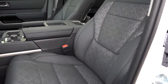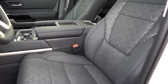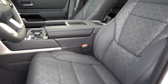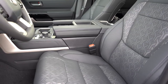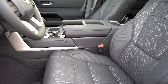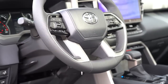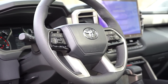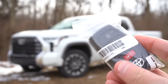Up front, soft-tex upholstery is standard on the Limited. The front seats are 8-way power adjustable for both driver and passenger, with 2-way power lumbar and memory settings for up to two drivers. Heated and ventilated front seats come standard on the Limited — those buttons are located just below the infotainment screen. Seats are very comfortable, no issues with long road trips. The steering wheel is tilt and telescoping, leather-wrapped, with an optional heated steering wheel available for an additional $150.